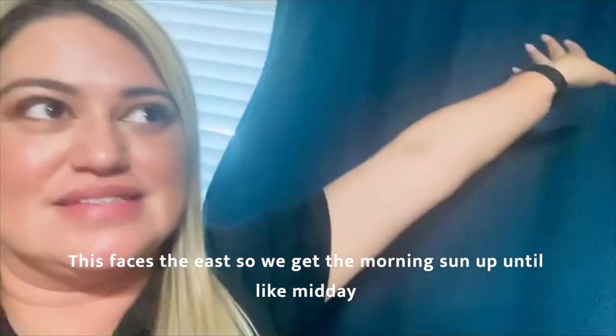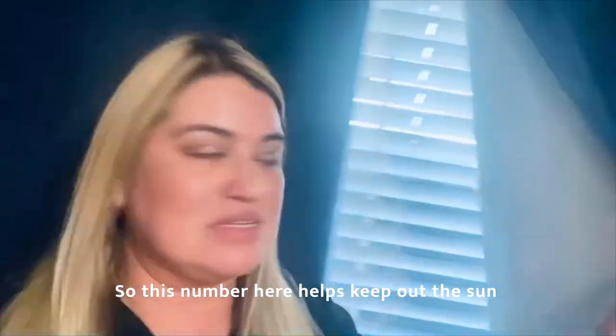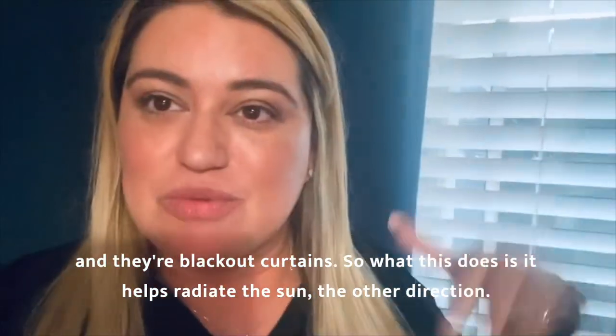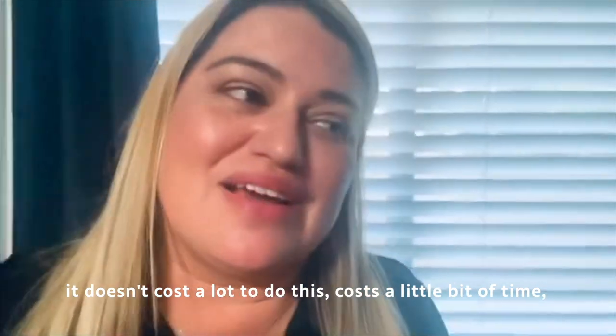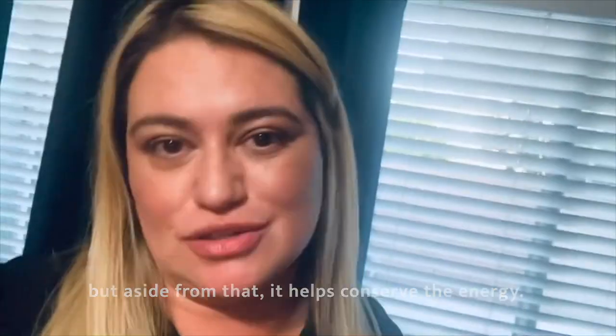This faces the east, so we get the morning sun up until about midday. This number here helps keep out the sun — they're blackout curtains. What this does is it helps radiate the sun the other direction. It doesn't cost a lot to do this, it costs a little bit of time, but aside from that, it helps conserve the energy.